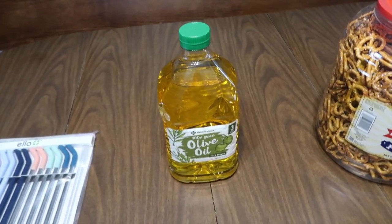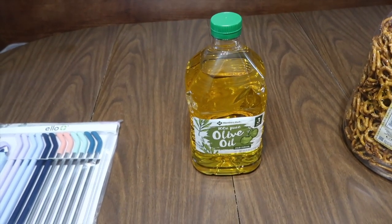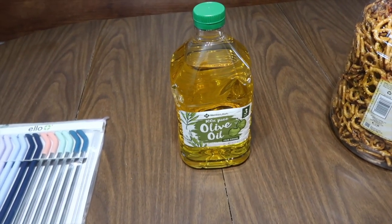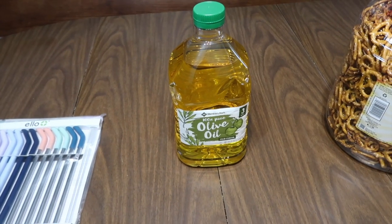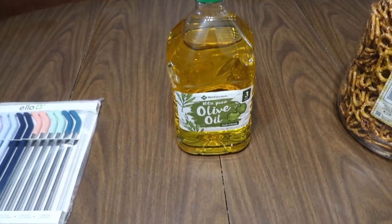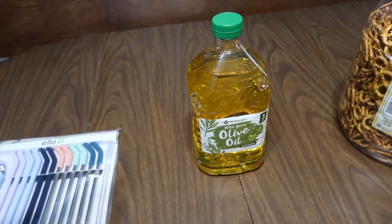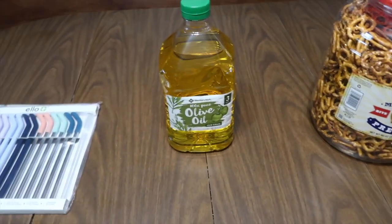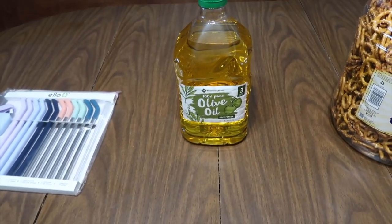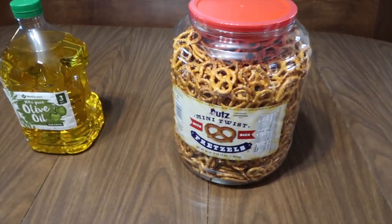Next I got some olive oil. We go through a lot because I use it instead of vegetable or canola oil when making things in the frying pan — eggs, homemade hash browns, sheet pan vegetables. I'd love to use more avocado oil since it has a higher smoke point, but it's a lot more expensive.